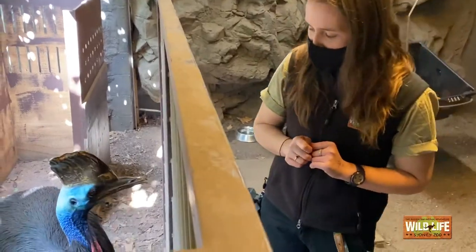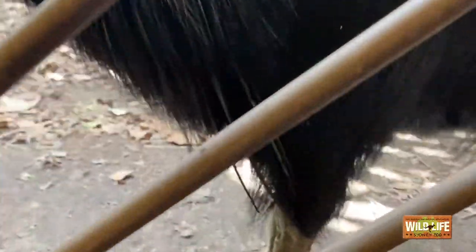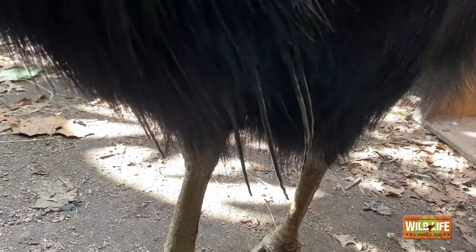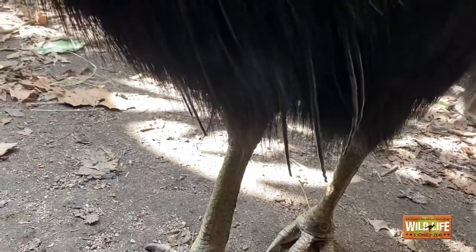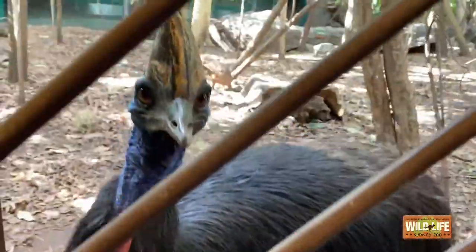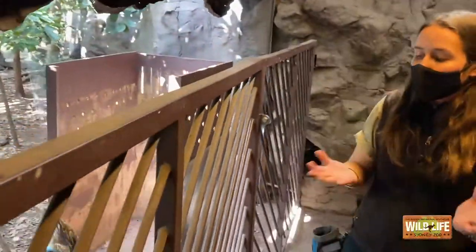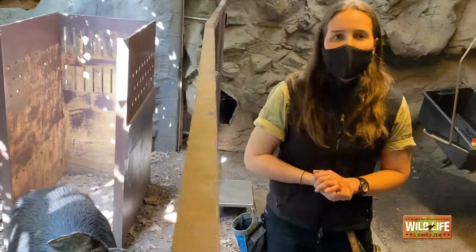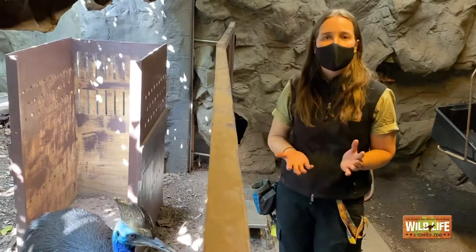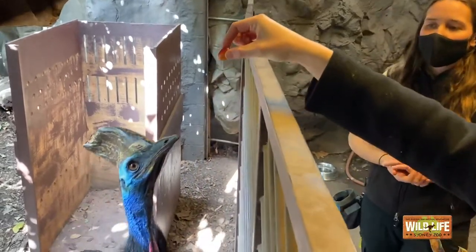Other things you may notice with Princess are those spikes down the side of his body. These spikes are actually the remnants of his wings. Cassowaries are part of the family of birds known as the ratites — they are a flightless species, so he is unable to get up into the air and fly. But what they lack in flying ability, they make up for in their speed. Princess and other cassowaries can reach speeds of about 60 kilometers an hour, which is incredibly fast. That is one of the coolest facts about cassowaries.